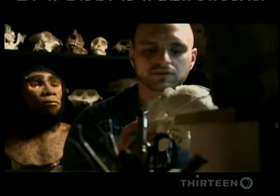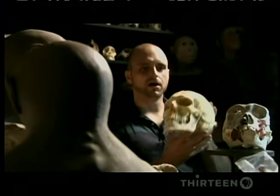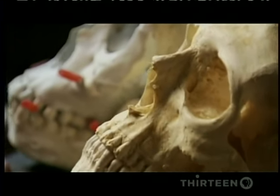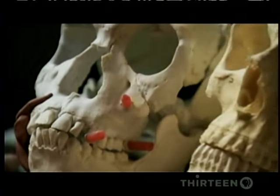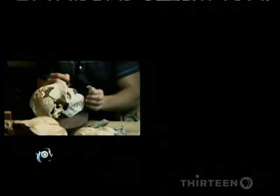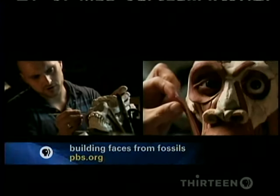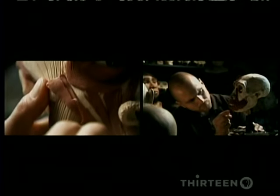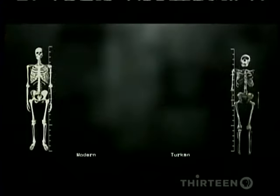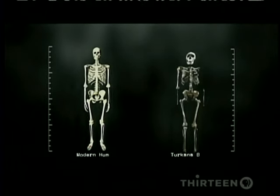Turkana Boy is not an ape. He is a very early, true human. Here we have a modern human skull. The faces are very similar to one another, but Turkana Boy's skull is a bit more primitive and has a lower forehead and a much smaller brain capacity. His skeleton is surprisingly human — his hips are a little wider, his arms a little longer, but his overall body shape is just like ours.